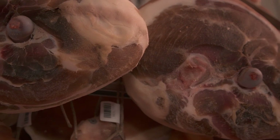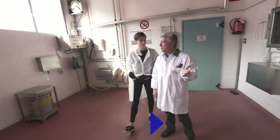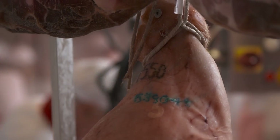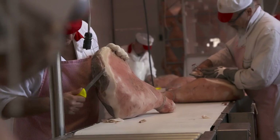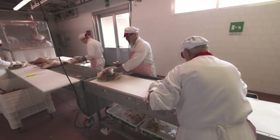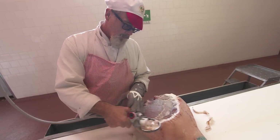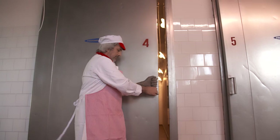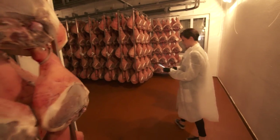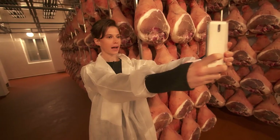Wow, this is amazing. This is our plant where we produce and cure the prosciutto di Parma. How many prosciuttos do you make in a year here? Every week we introduce 2,000 fresh legs. And how long does it take for them to cure before they go to market? Minimum 12 months. Minimum. That's the salting operation. As you see, it's done by hand. He has to judge the quantity of salt the meat requires. I'm going to take a prosciutto selfie — I never thought I would do it. Miles of prosciutto.